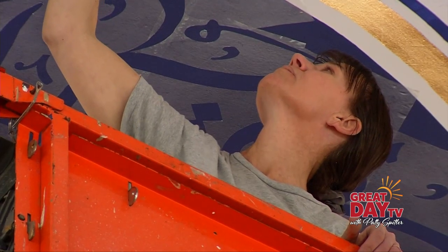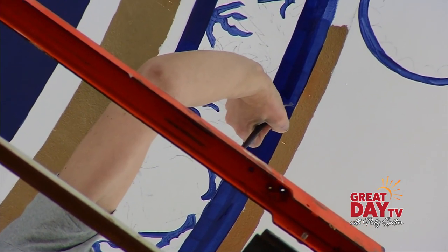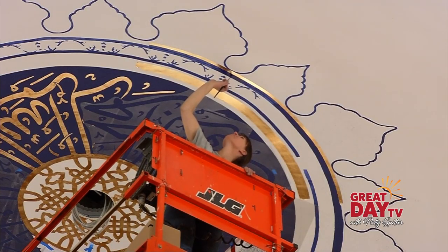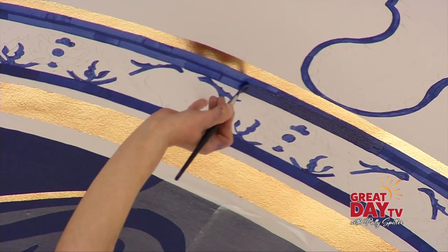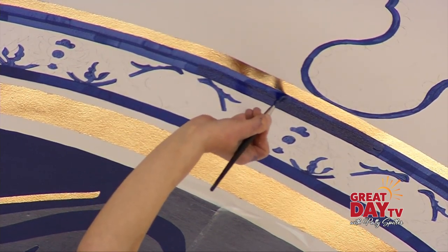Her posture-busting work brings to mind another artfully decorated house of worship — the Sistine Chapel. But she points out Michelangelo had scaffolding he could lay on his back with. You can't lay on your back in a lift. Modern-day technology does not help that. He had it easier, in her opinion.